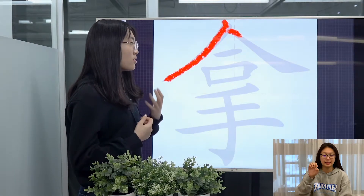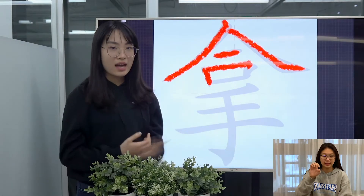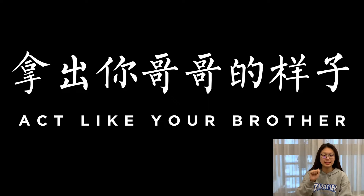Also, you can use it in everyday language to say to act as someone. For example, act as if you are your brother: 拿出你哥哥的样子。